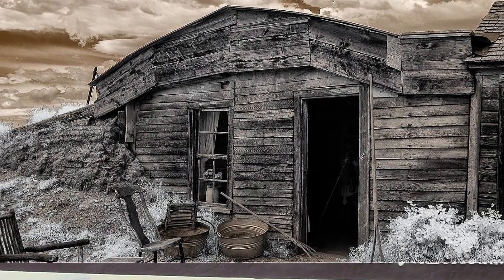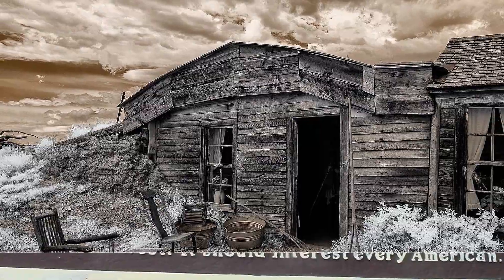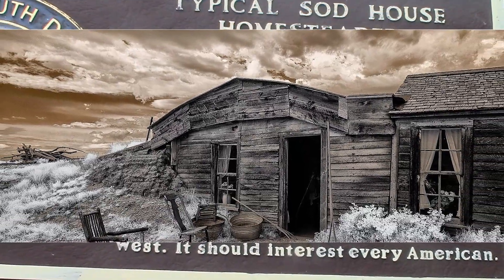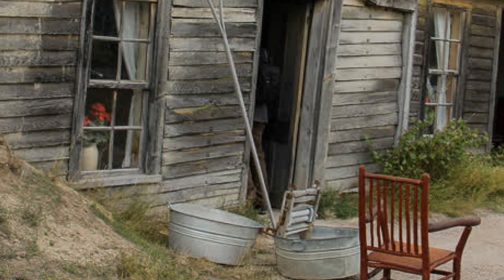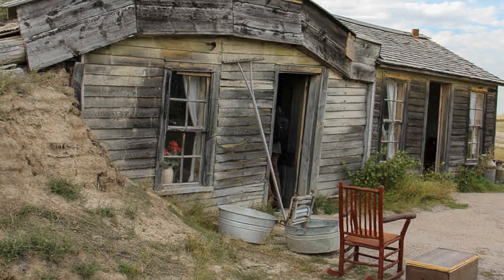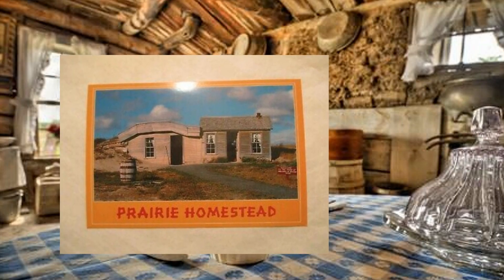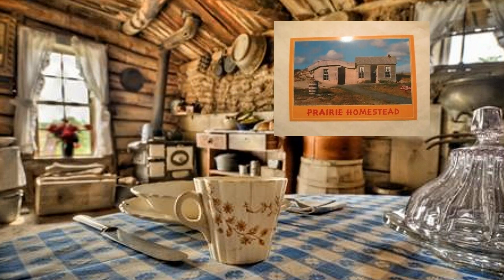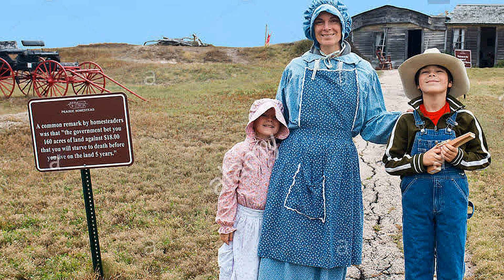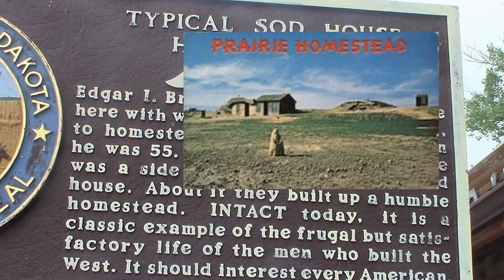Inside Badlands National Park is a little spot called the typical sod house homesteader. It's a little sod homestead that's maintained by the state and it's been here since 1854. I've got some scenes that I shot here 40 years ago and this is what I shot this year right now. We're going to compare how much the state has taken care of it, kept it the same, and how much it's changed over 40 years.